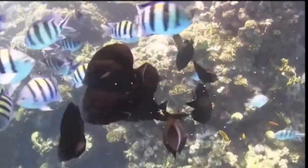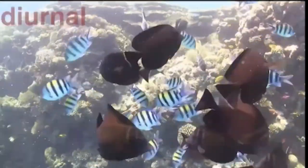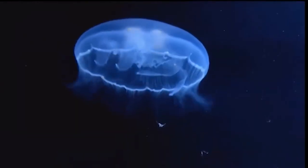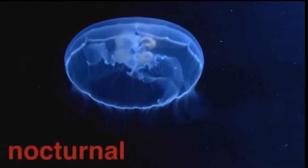Almost two-thirds of them are active during the day, which means they are diurnal. The other one-third usually come out at night, making them nocturnal.